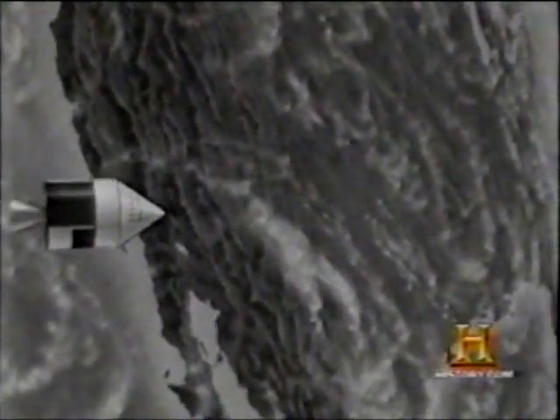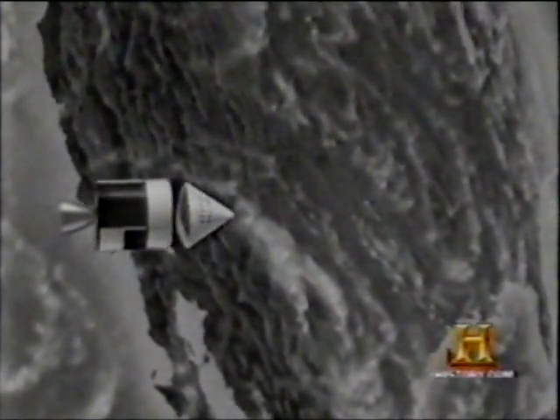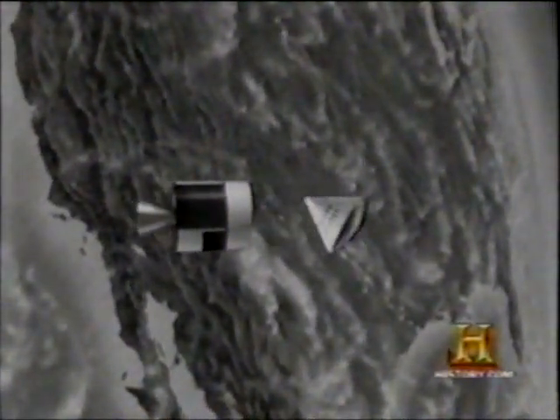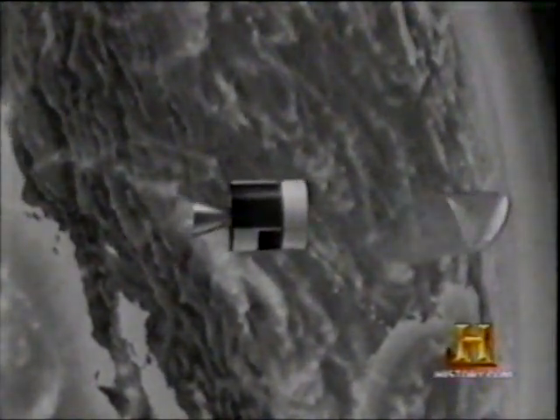Near the Earth, the instrument section is jettisoned, and the manned nose of the Apollo is turned to permit the heat-protected side to assume the proper re-entry attitude into the Earth's atmosphere. The Apollo flights of tomorrow will be, then, the legacy of the Gemini flights of today.